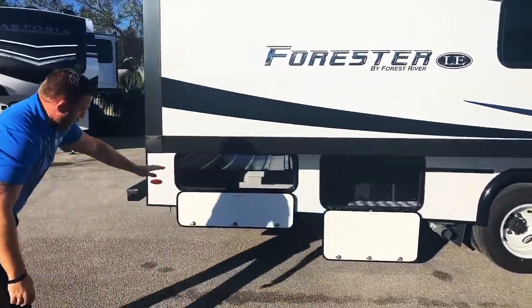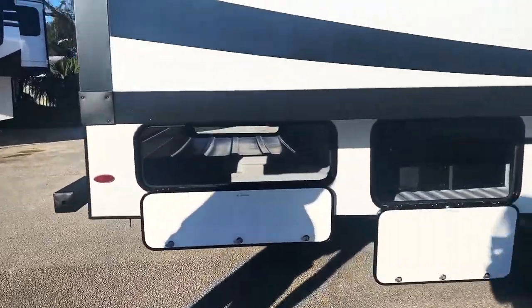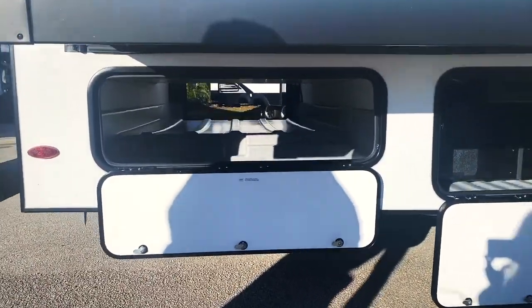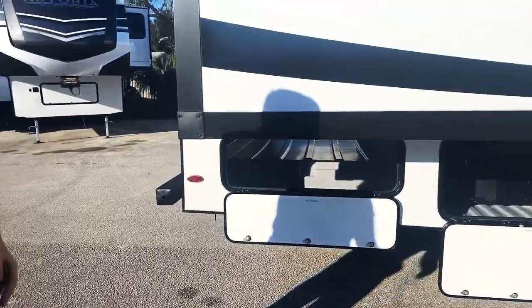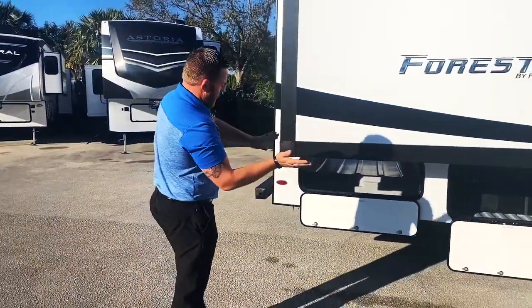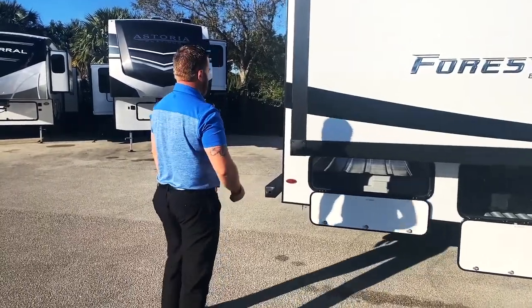In the very rear of the coach you're going to have a full pass-through storage. This is the rotocast material inside — it's a water resistant, scratch resistant material, all with low point drains. So if any moisture does get inside, it'll simply fall off to the back and not gather inside the coach.